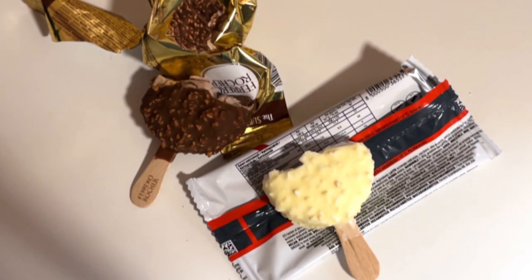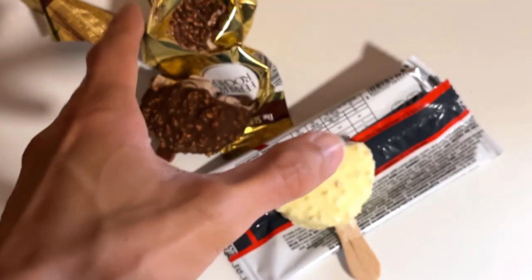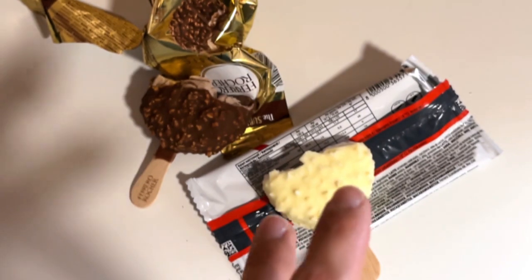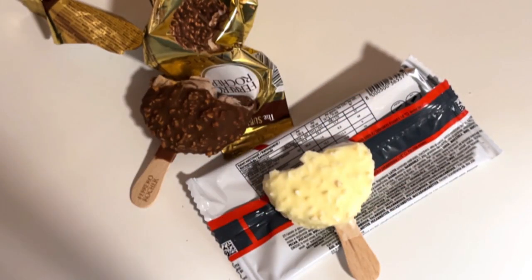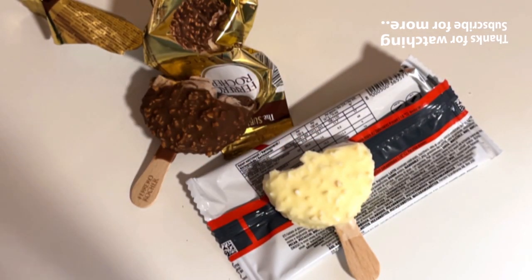I think it's good as the other one as well. But for my pick, I'd rather go with the hazelnut one. The coconut one is not bad, but I'm more into that. Let me know which is your favorite, and subscribe if you haven't. See you next time. Bye bye.